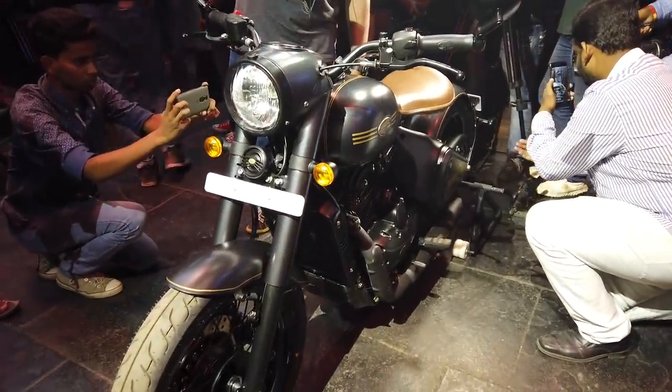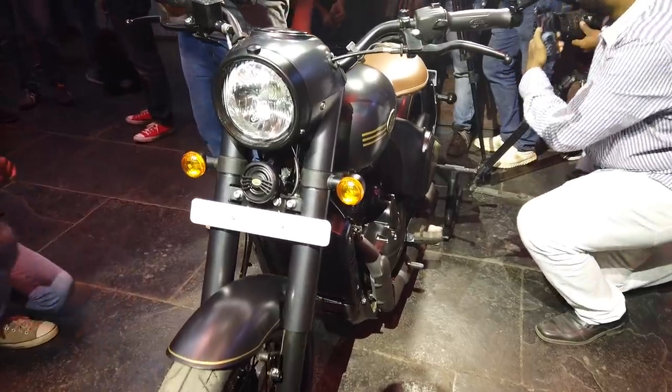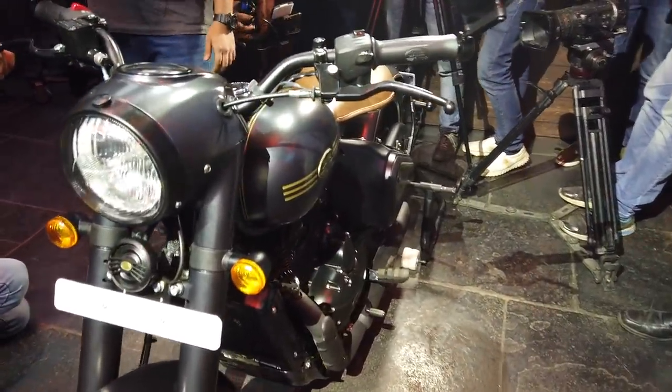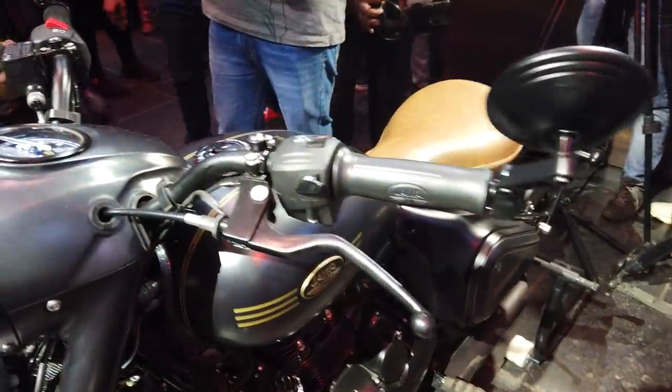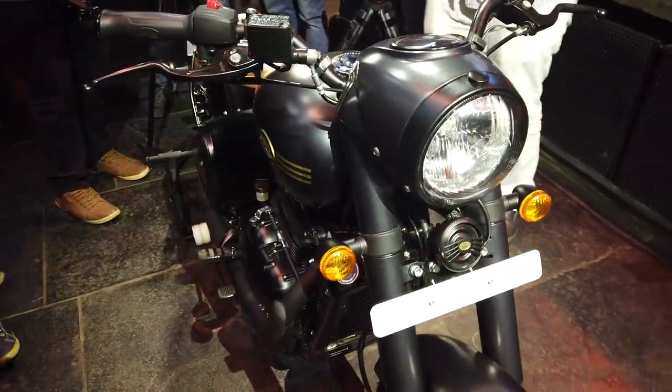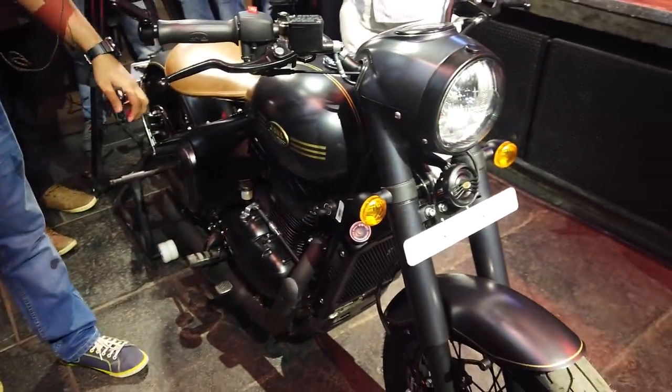Hi guys, welcome to Zigwheels. Jawa has finally launched its factory custom, the Perak Bobber, in India. Prices start at 1 lakh 94 thousand five hundred rupees ex-showroom Delhi.